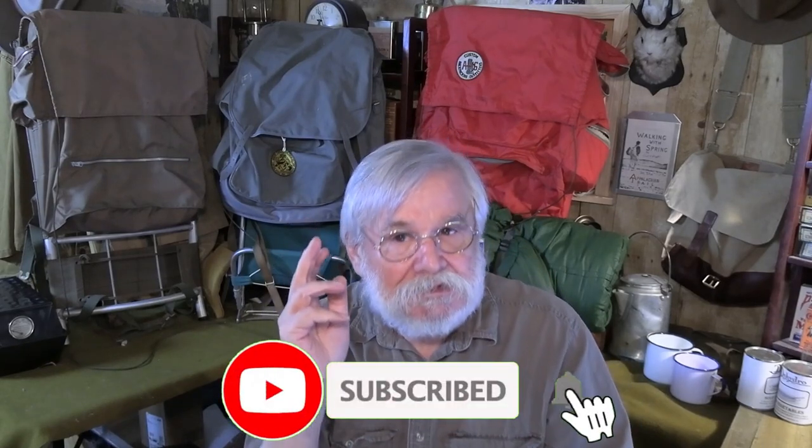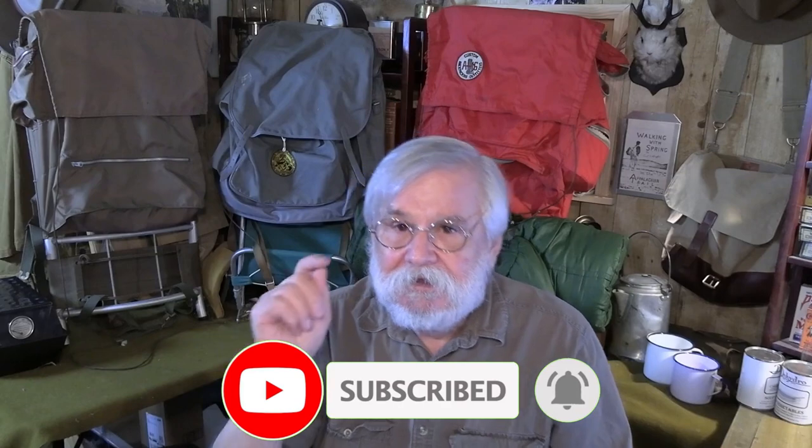Before we get into the video proper, let me do my commercial. If at any time you find this video entertaining or informative, please subscribe to the channel, like the video, and when you subscribe, hit that notification button so that you can see new videos as they come out. When you do that, it tells YouTube that you like the video and it recommends the video to other people who might be looking for the same stuff — the history of camping gear.